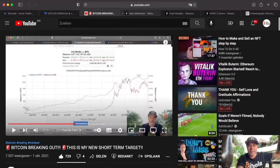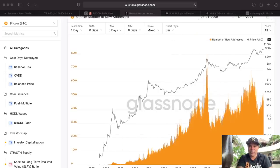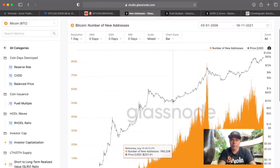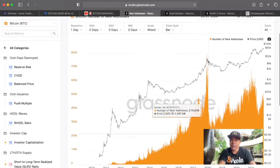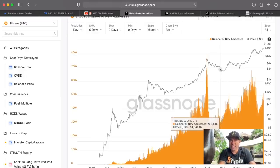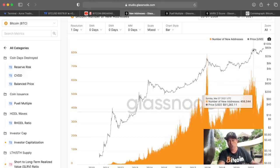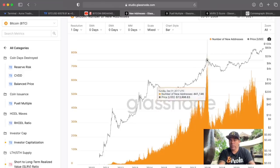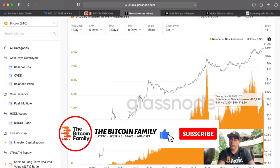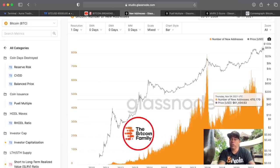Now let's jump into Glassnode — you can use it with a free account. This chart shows the number of new addresses being created every day. As long as new addresses are increasing, new people and new money are flowing into the market. In 2017, we saw a blow-off top in new addresses and then the price fell. That is the moment we need to start paying attention.